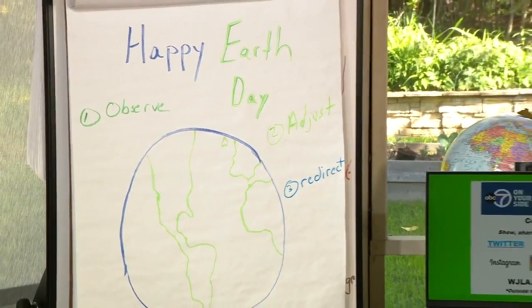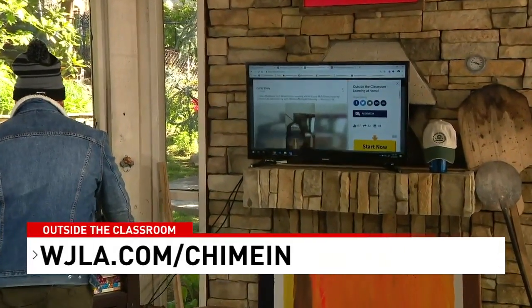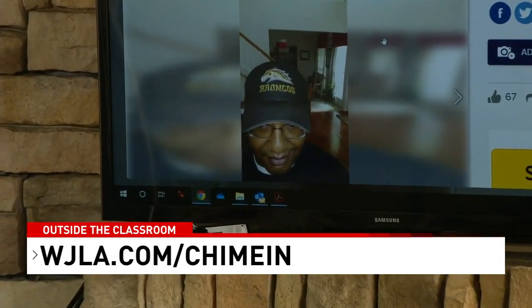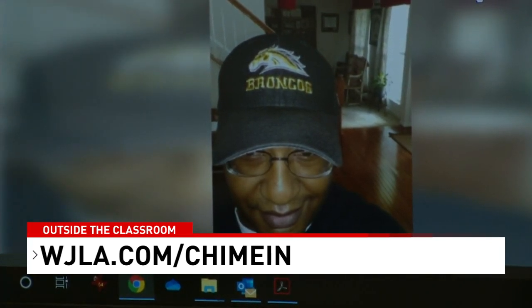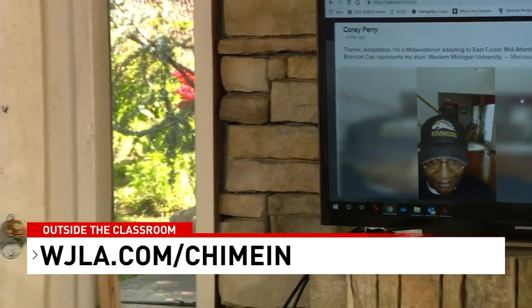I wanted to show a couple more hats that were sent our way. You can share those at WJLA.com through Chime In. This is Rachel Kaye, my colleague and meteorologist. Corey in Manassas — Corey Perry — seems to be a Broncos fan, but those are the Western Michigan Broncos. Thanks for sending that hat picture. Please interact with us; if you have a question or idea, we'd love to hear from you. I'm also an 18-year veteran classroom teacher, still teaching, and I'd be glad to help with any activity or lesson.